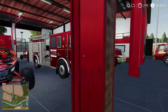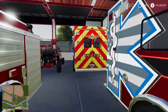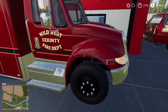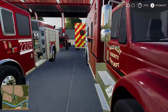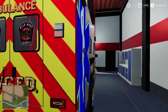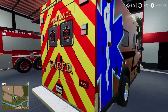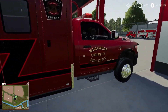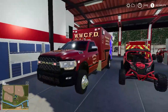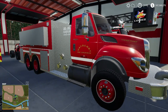Here are some of our vehicles. We'll start with these two ambulances. This is the International — it's our bigger ambulance, a little nicer and more powerful. Right here is the Dodge — it does the same job, it's just a little smaller and a little less powerful than the International. They're both definitely nice to have here at the station and we definitely use them both.